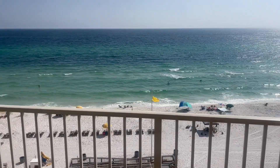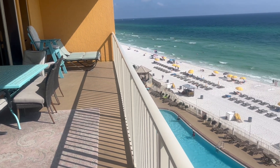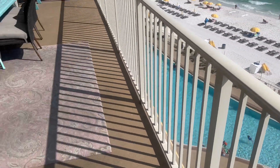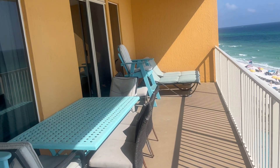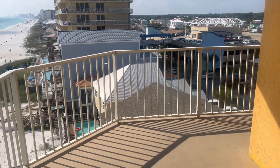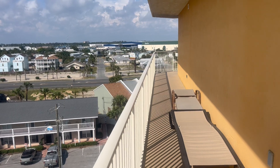There it is — the beautiful Gulf of Mexico and the sugar white sand of Panama City Beach. Out here on the balcony there's a dining table, a pub table, lounge chairs, and lots of seating for your whole family. The balcony wraps around to the front bedrooms, where you have a view of the marina and the bay.